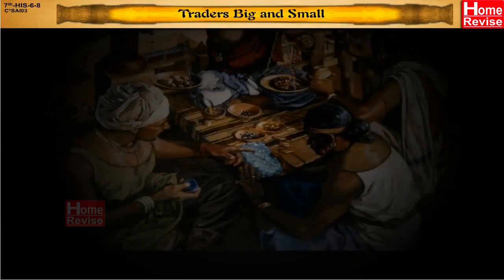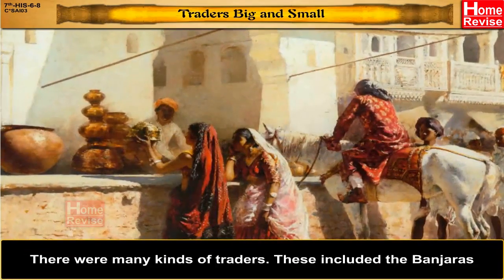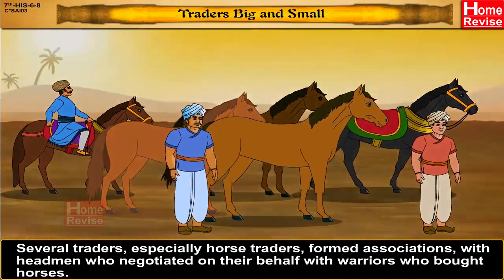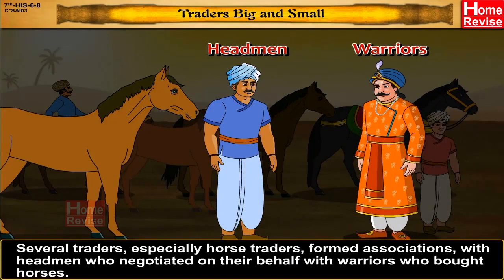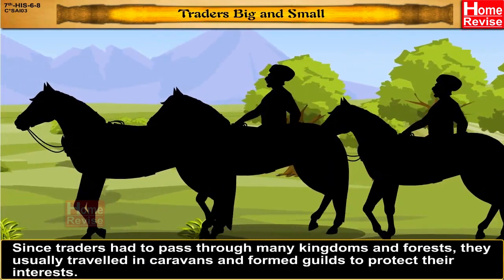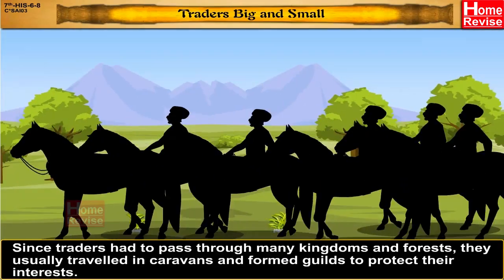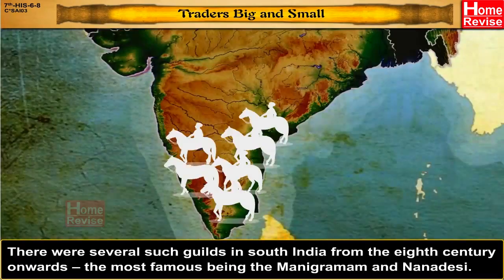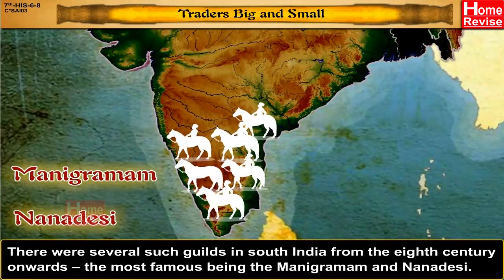There were many kinds of traders. These included the Banjaras. Several traders, especially horse traders, formed associations with headmen who negotiated on their behalf with warriors who bought horses. Since traders had to pass through many kingdoms and forests, they usually travelled in caravans and formed guilds to protect their interests. There were several such guilds in South India from the 8th century onwards, the most famous being the Mani Gramam and Nanandesi.